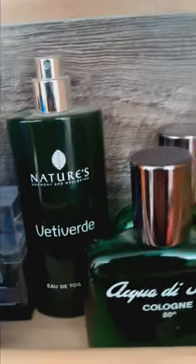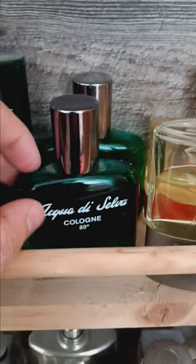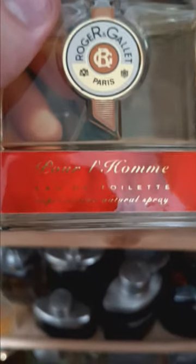It's a very aquatic scent. Here we have Nature's Harmony and Well-Being Vetiver Day — a vetiver-based scent, very green, grassy, and fresh smelling. This really smells like fresh cut grass. Here we have two bottles of Aqua di Silva cologne — a very minty, mint-based fragrance. Here we have Azzaro and Raja Angelette Pour Homme — a very nice fragrance.